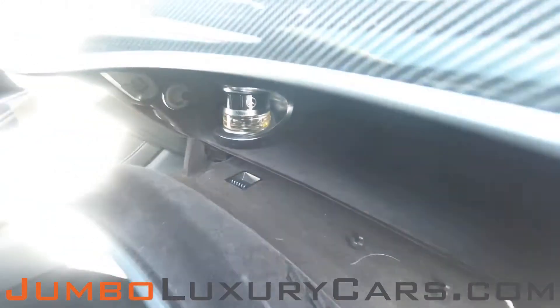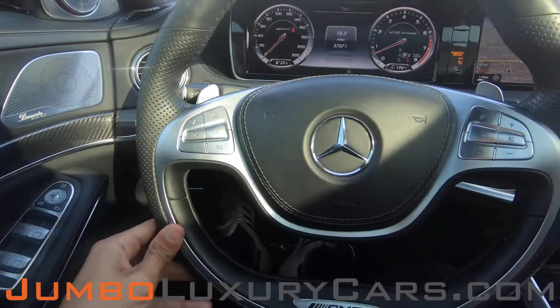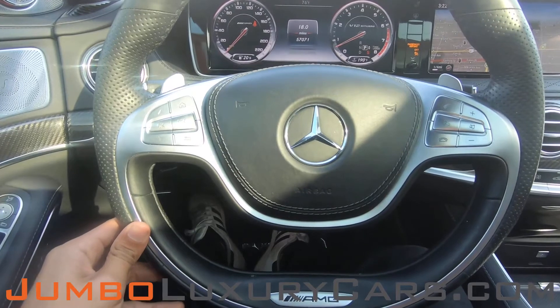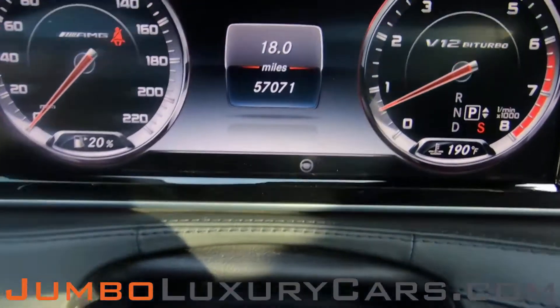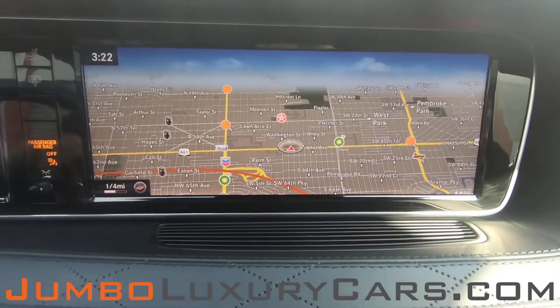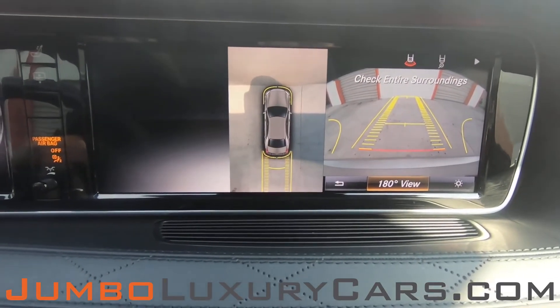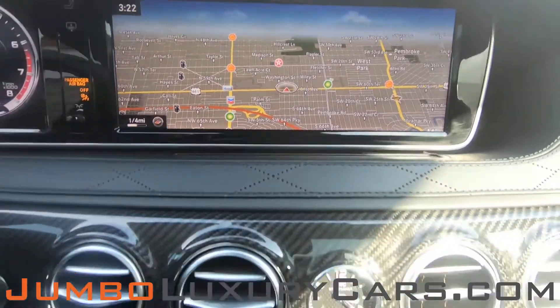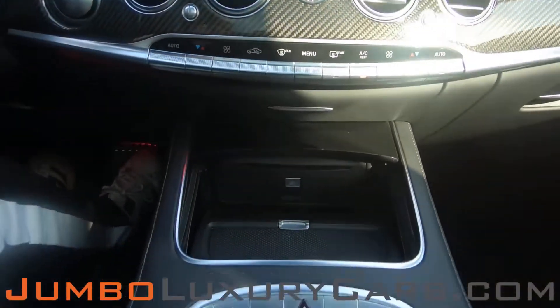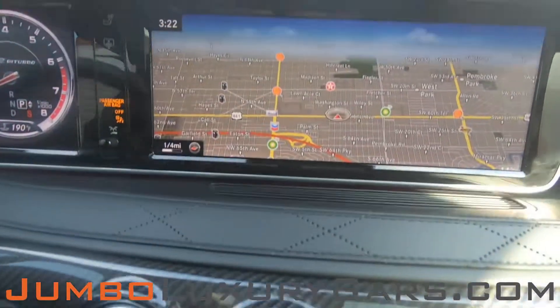Here's a close up of the glove compartment. The steering wheel is in excellent condition. Here's a close up of the mileage. This vehicle comes equipped with navigation and also a 360 backup camera. All the media buttons and AC buttons are in excellent condition. Overall, the interior is in excellent condition.